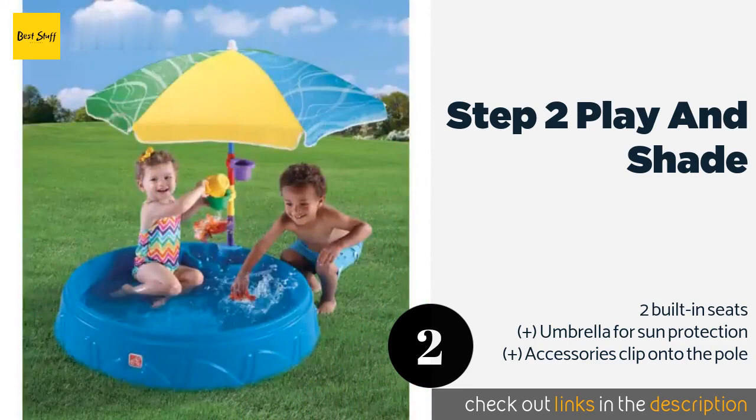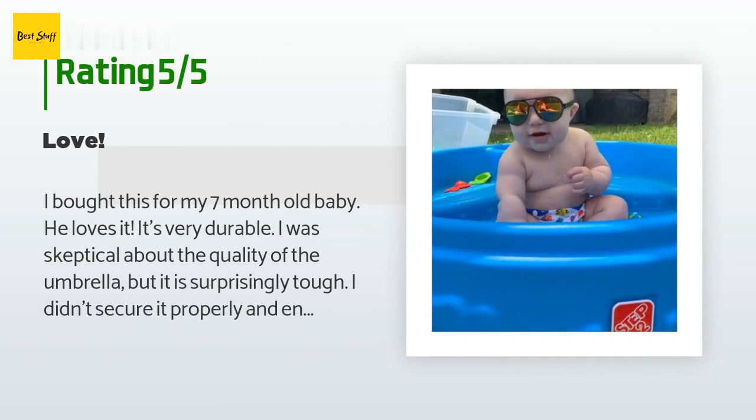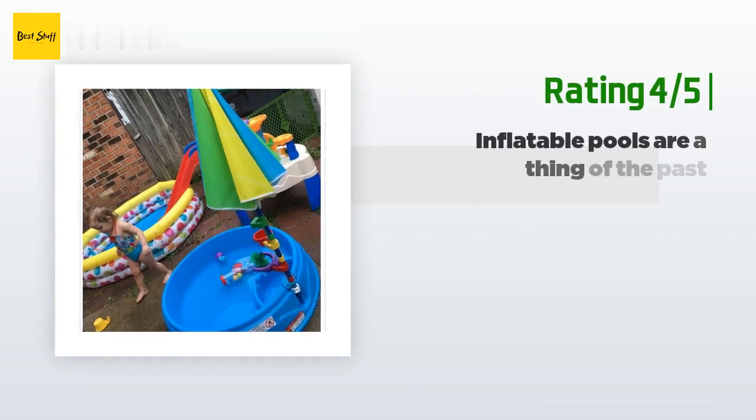This product is available on Amazon for $62. There are 572 customer reviews with an average rating of 4.6 stars. A customer said: 'I bought this for my seven-month-old baby — he loves it. It's very durable. I was skeptical about the quality of the umbrella but it is surprisingly tough. I didn't secure it properly and ended up losing it to the wind, found it about 100 yards away in perfect condition. My little one is too small to use the cups on the umbrella pole but he still likes to play with them. I wish there was a second umbrella hole on the opposite side of the pool so you can stay shaded throughout the day without moving the pool.'